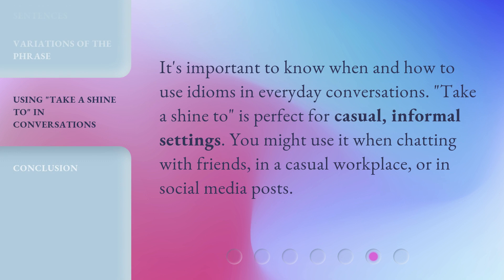It's important to know when and how to use idioms in everyday conversations. Take a shine to is perfect for casual, informal settings. You might use it when chatting with friends, in a casual workplace, or in social media posts.